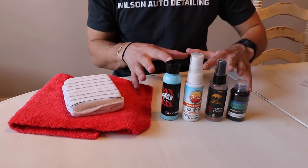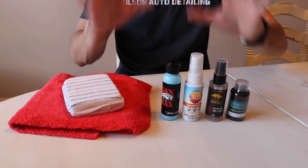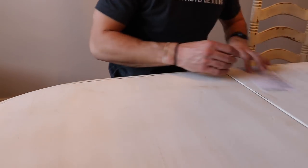So in this box, you have a towel, an applicator sponge, tiny little products to test out, and of course something to add to your Christmas tree. Now let me go ahead and open up the next box and we'll see what's inside.